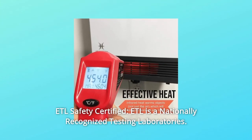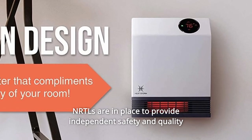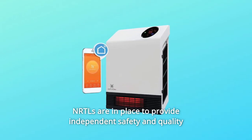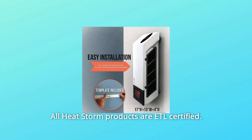Number 8: ETL Safety Certified. ETL is a nationally recognized testing laboratory. NRTLs are in place to provide independent safety and quality certifications on products. All Heat Storm products are ETL certified.